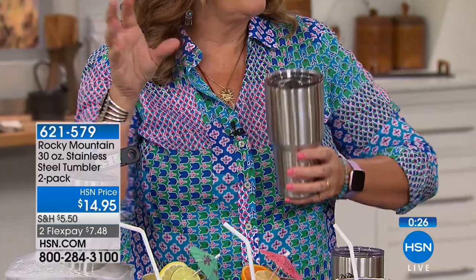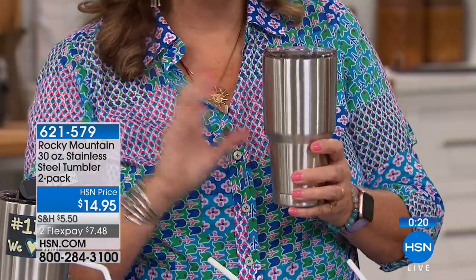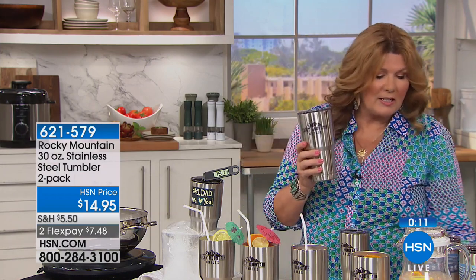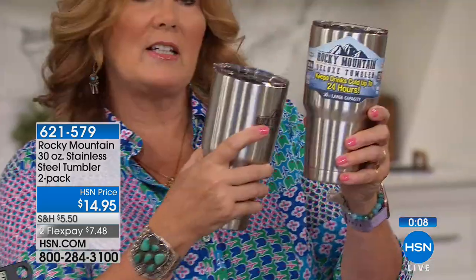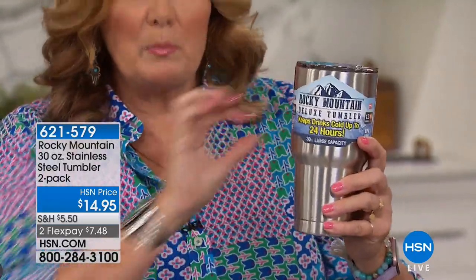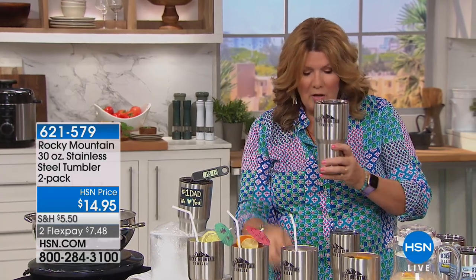The fact that they are dishwasher safe really speaks to the quality, because a lot of other products — including the Sasquatch, the fancy abominable snowman, Bigfoot, whoever he is — you can't put those in the dishwasher. Now, I peeled off the label: the tumblers come with a fancy label that comes off very easily — it doesn't leave a big sticky residue that you have to scrape off. These just peel right off, leaving just a very subtle logo.